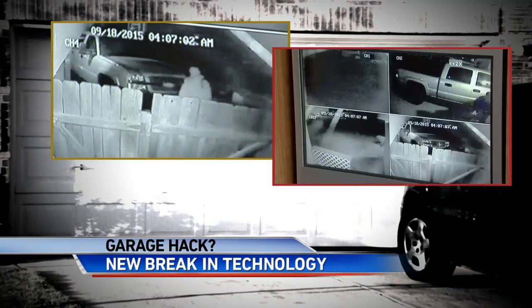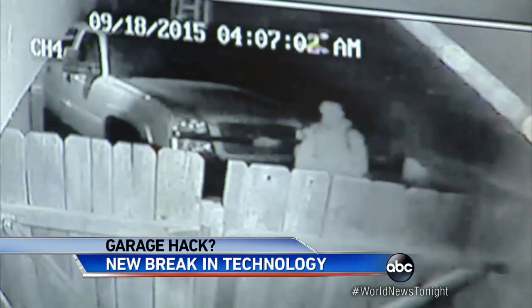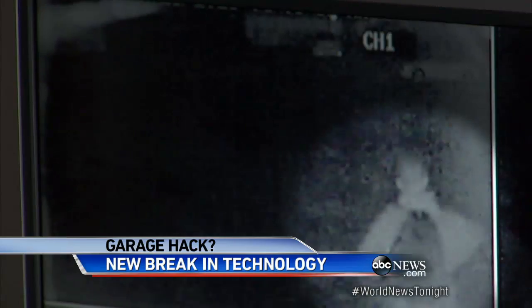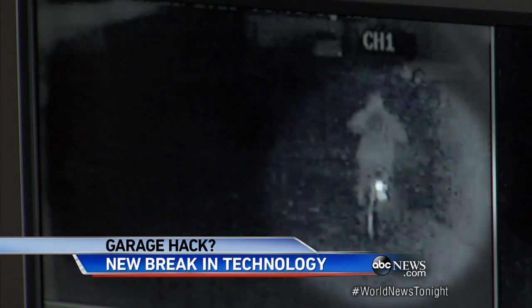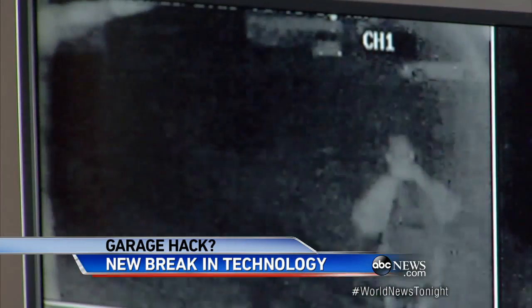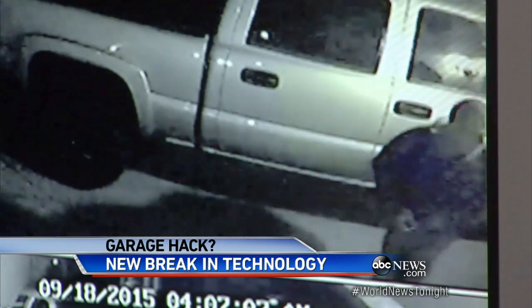Watch this surveillance video of an alleged bandit sneaking into this family's garage. My stomach flipped. I was like, somebody was in our garage. Moments later, the accused thief riding away with their son's bike. There's people walking around in the middle of the night, wanting to see what they can get their hands on. But Devin Durst says it's not what the thief stole from him, but how he stole it.